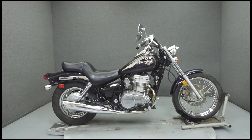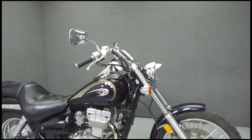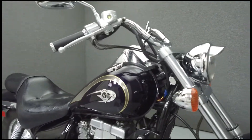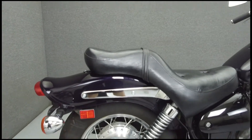Hey everyone, this is Keegan from National Power Sports. Today we're going to take a look at this 2003 Kawasaki Vulcan 500 with 3,370 miles.